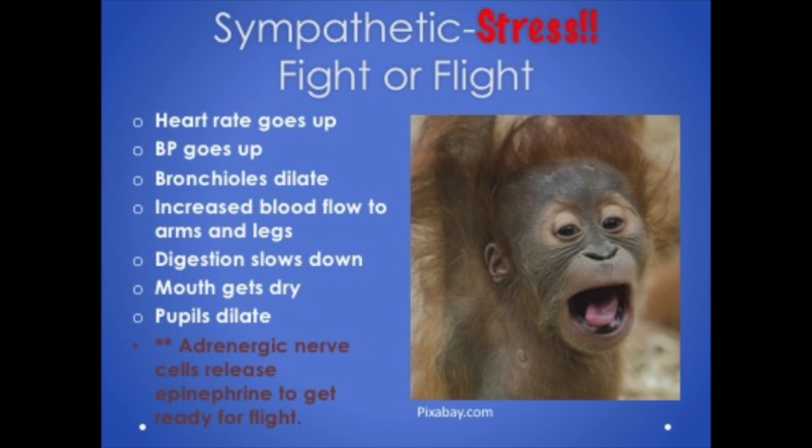The sympathetic nervous system — think of S for sympathetic and stress — prepares our bodies for action. When triggered, heart rate goes up, blood pressure goes up, bronchioles dilate so we can breathe better, blood vessels constrict in many parts of the body but dilate to muscles so we can run, digestion slows down, mouth gets dry, and pupils dilate. Nerve cells that release epinephrine or adrenaline are referred to as adrenergic — think adrenaline, adrenergic.